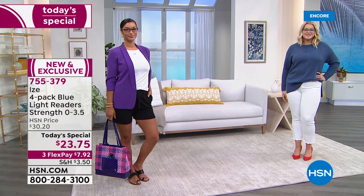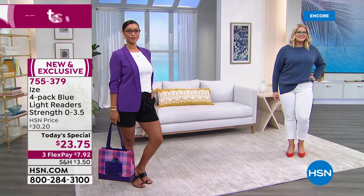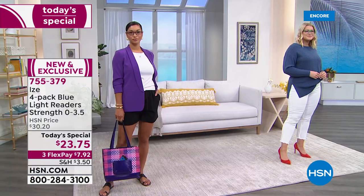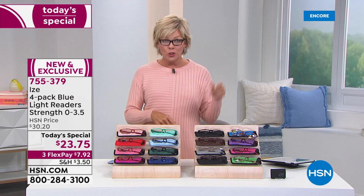I definitely have them by my bed, by the television, in the kitchen, in my car, in my handbag. And still I'm often like, where are my glasses? I've become my mother. It's true. Everybody who needs readers is in the same position — they're like, oh my gosh, where did I put my glasses? So throw a pair in your purse or two, keep some at work, keep some in the car, keep some next to the TV.